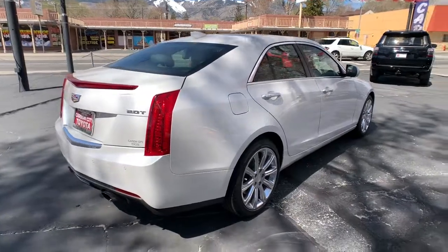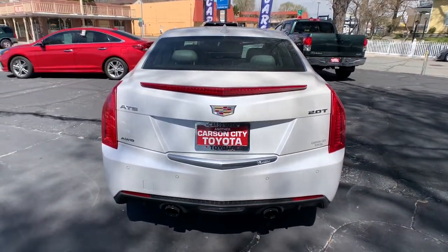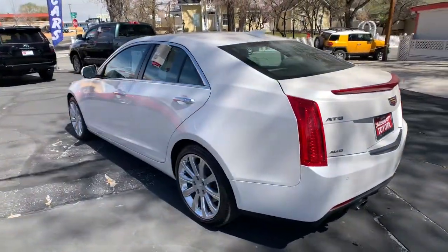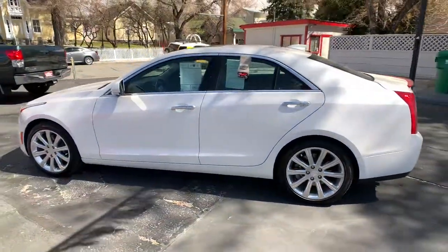The Dynamic ATS Coupe elevates your driving experience with powerful balanced performance, innovative design, smart technology and a refined sense of style. These are just some of the great options this vehicle comes with.